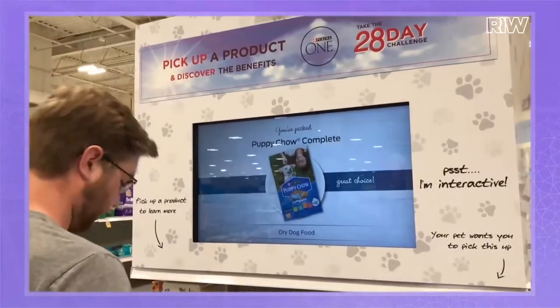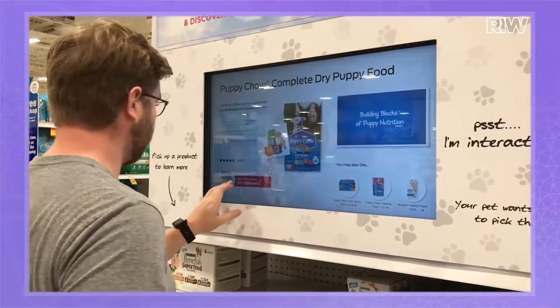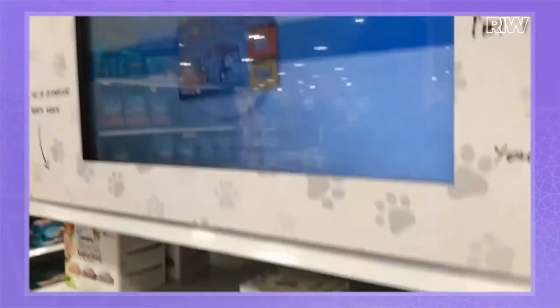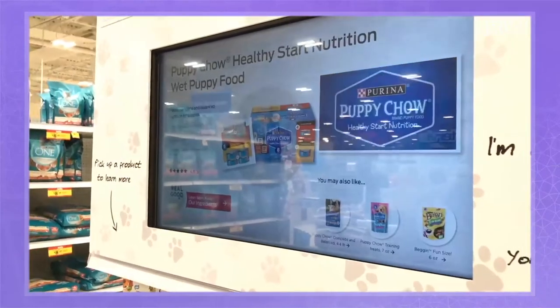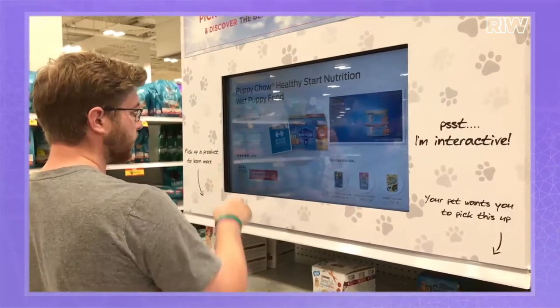When you're picking up a product to look at it, the Perch screen uses computer vision — it knows which product you have in your hand and immediately responds. It could be Puppy Chow wet food, or the dry food for mature dogs. There are different formulas for brain focus, for puppies, for seven-plus, for three to five — it's really exploded out. So now it tells you what makes this the right food for a seven-year-old-plus dog, talking about digestion, brain health, and joint health. It brings in videos, ratings and reviews.